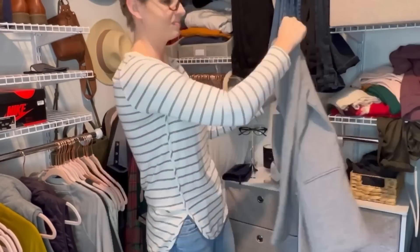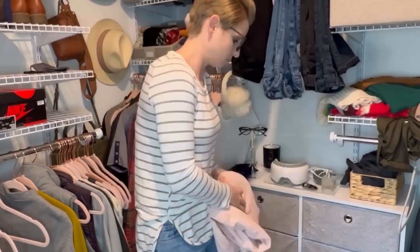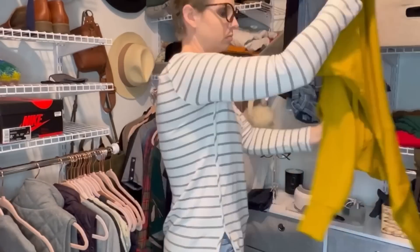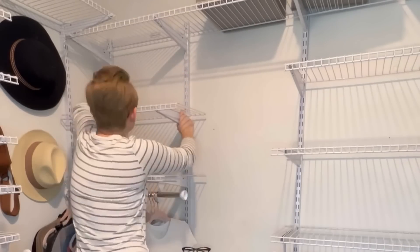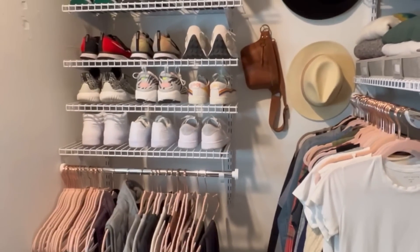We're on day twenty-seven and we're decluttering the hanging clothes in our closet. We've already done the dresser, so all that's left is the clothes on the hangers. You know the drill — anything you don't need, anything you don't like, anything that's damaged or has a huge stain, it's time to say goodbye. And if you end up getting rid of a lot, now's a great time to do some rearranging.